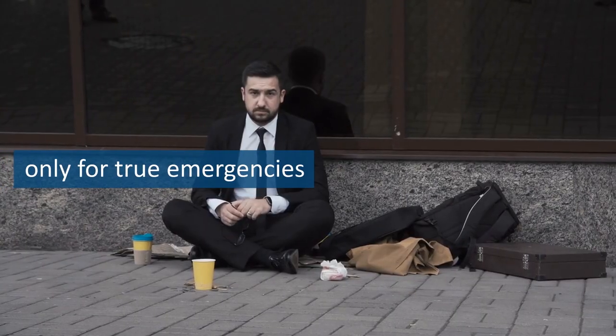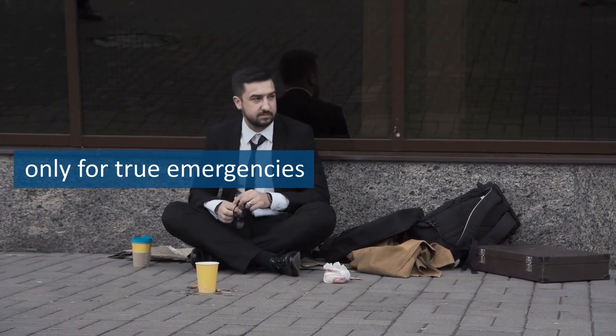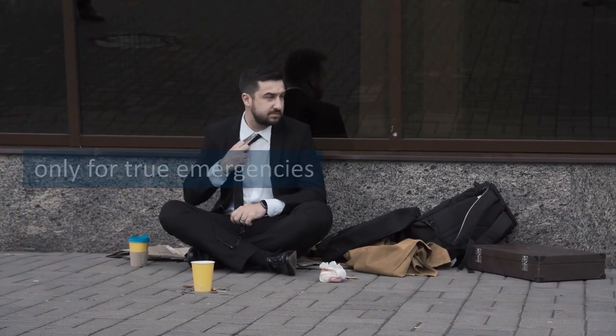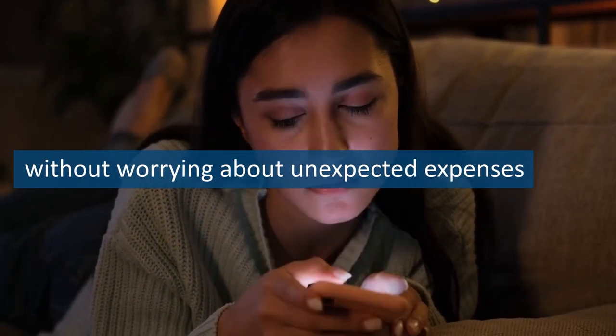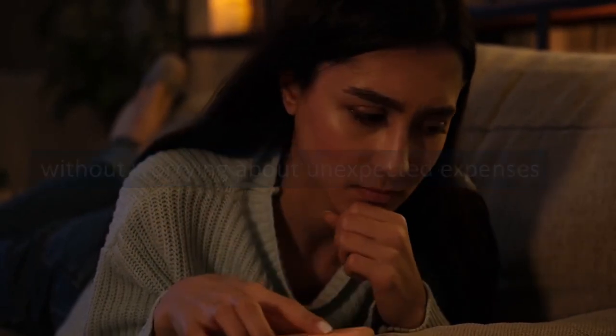When building your emergency fund, it's important to avoid dipping into it for non-emergencies. This fund is only for true emergencies, such as job loss, medical expenses, or major home or car repairs. Having a fully funded emergency fund will provide you with the security and confidence to tackle the rest of your financial goals without worrying about unexpected expenses derailing your progress.